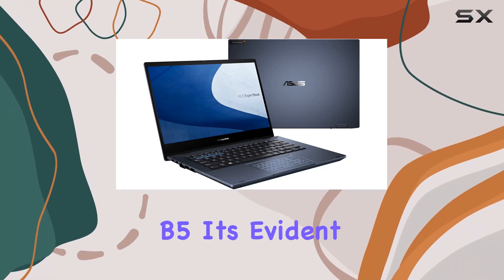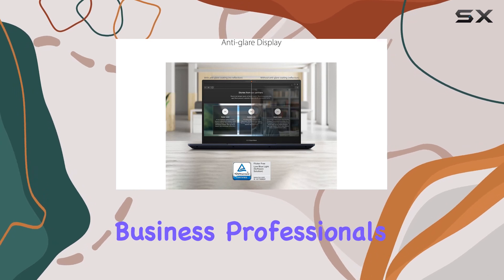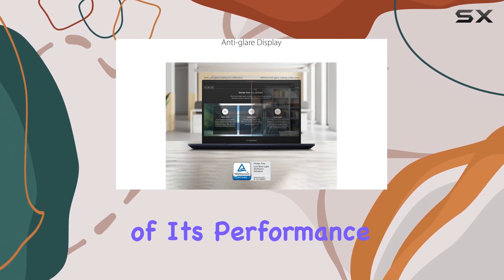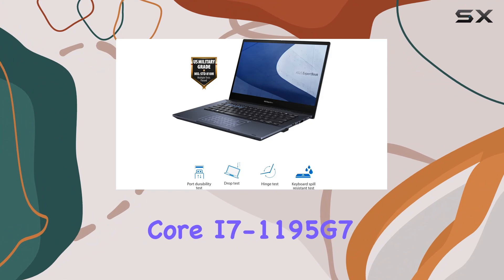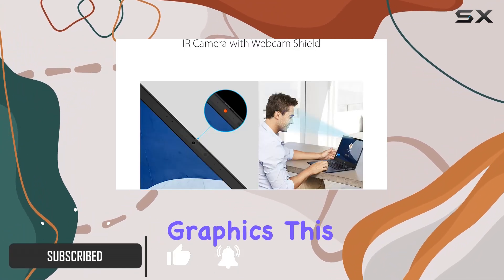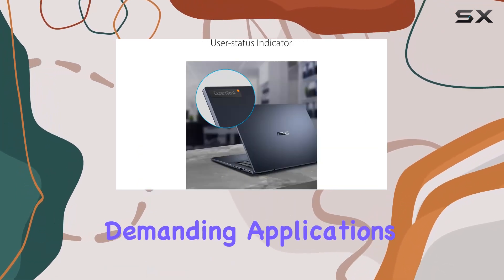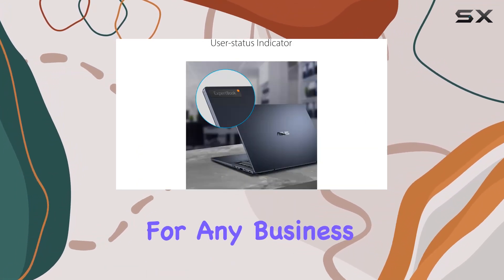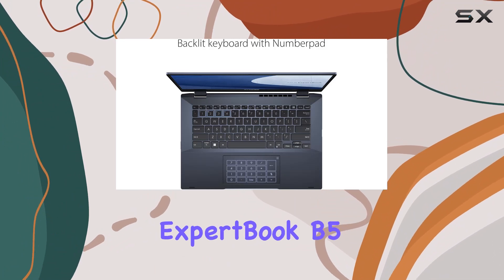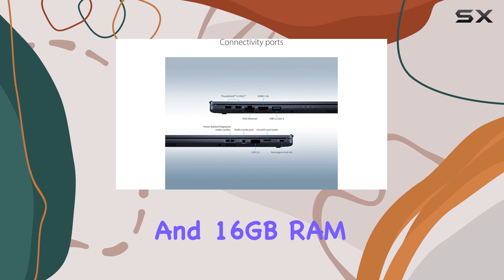Exploring the ASUS ExpertBook B5, it's evident that this laptop is a powerhouse designed for business professionals. At the heart of its performance is the Intel Core i7-1195G7 processor combined with Iris C graphics. This setup ensures smooth multitasking and efficient handling of demanding applications, a must-have for any business environment.